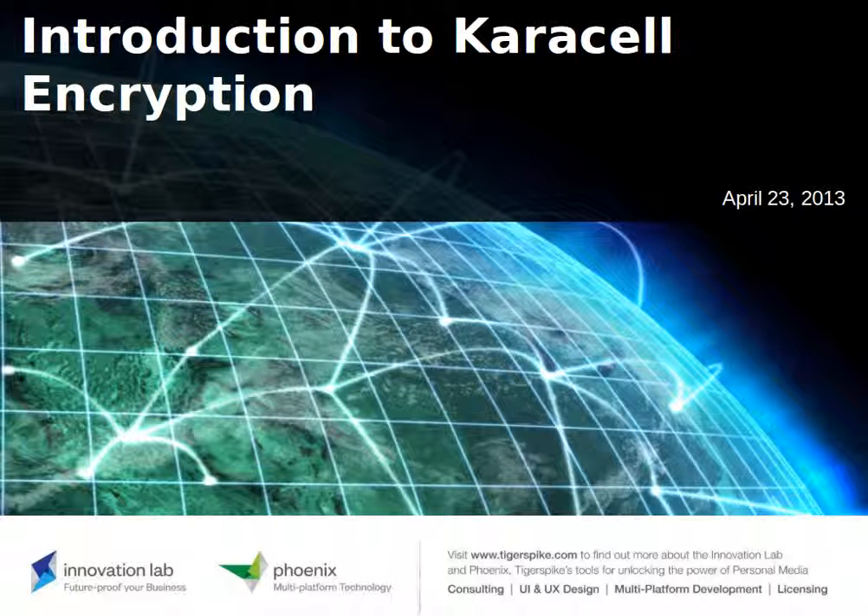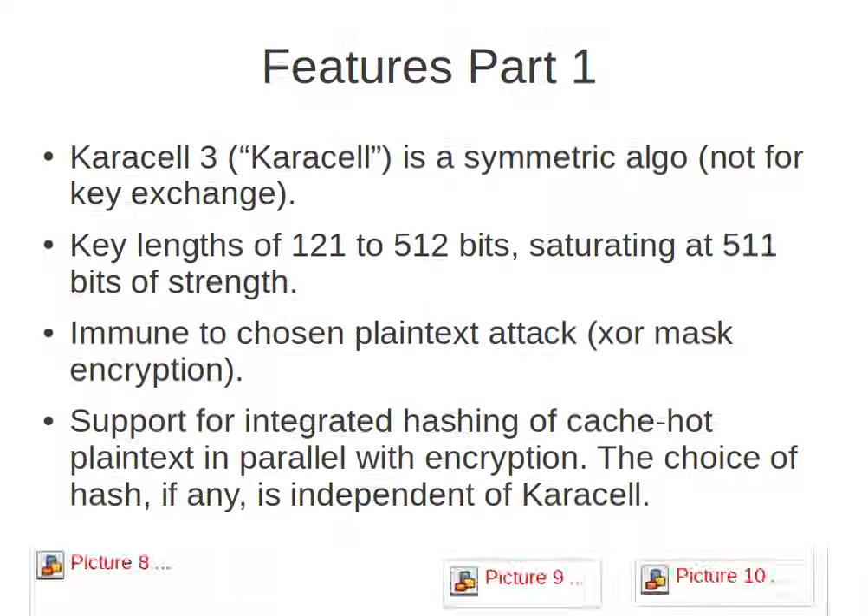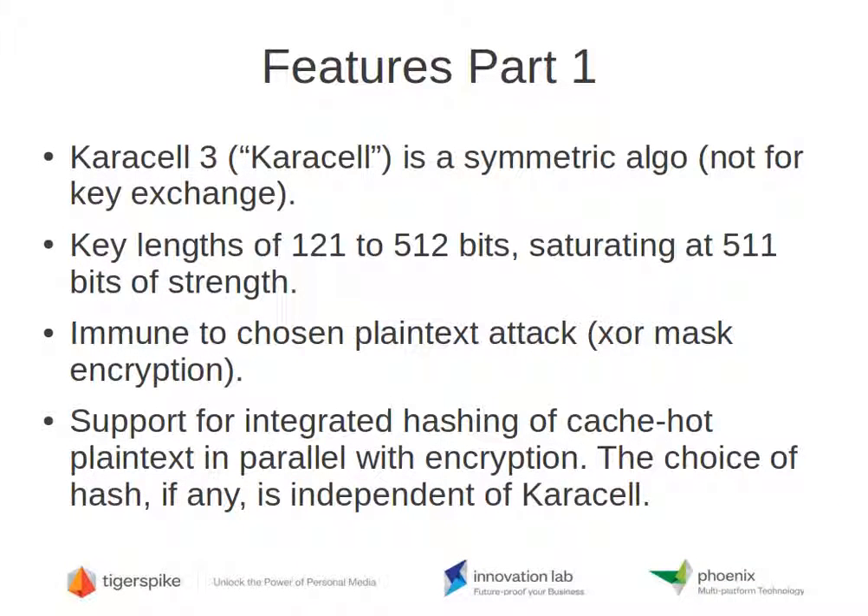This is Russell Lydic with TigerSpike. This is an introduction to Carousel encryption — specifically Carousel 3, which we just call Carousel. Carousel 1 was released in 2012, only in white paper form. Carousel 3 is the culmination of feedback we received from the cryptology community, combined with our own in-house performance optimizations and security enhancements.